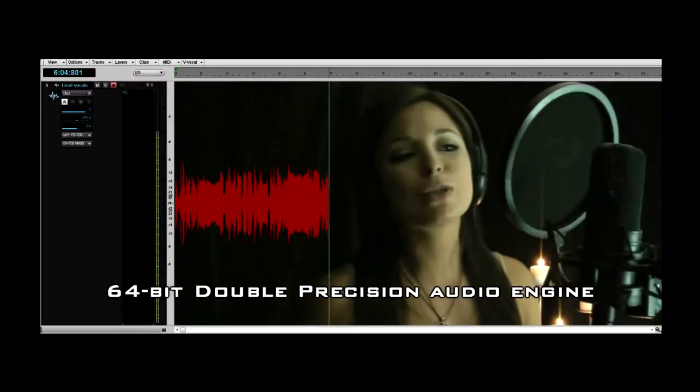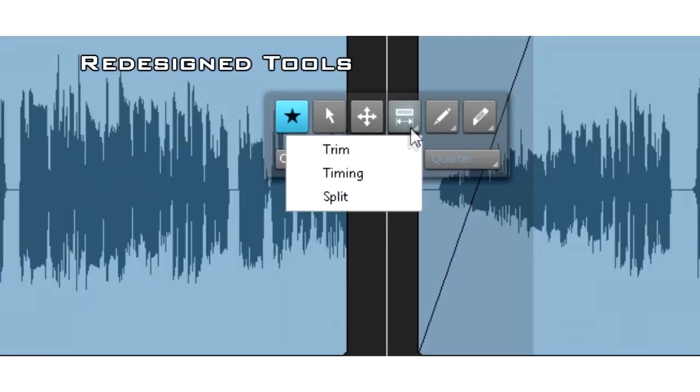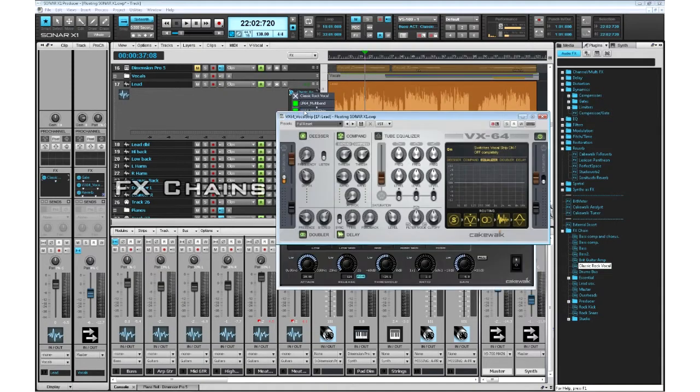Not just for soundtracks, Sonar X1 is a true recording studio in a box, with all the editing functions and virtual instruments and effects needed to get professional results.